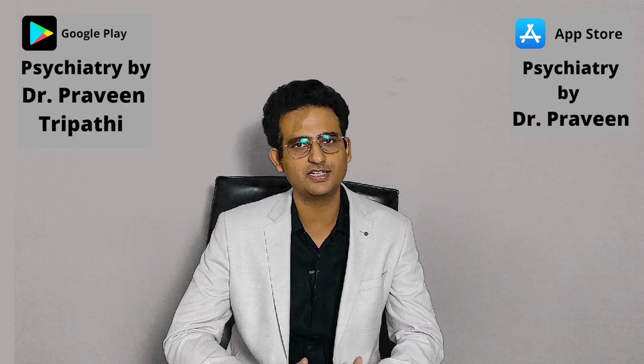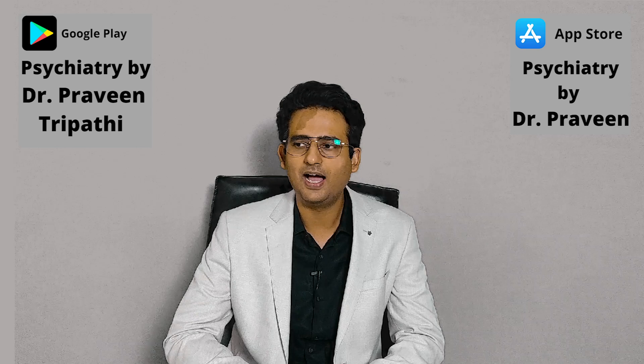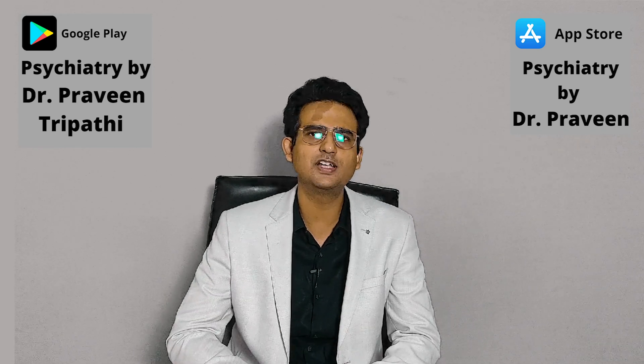If you're preparing for the PGA entrance examination and want to increase your study hours, the first thing most students say is that they would decrease their sleeping hours. Should that be done? What should be the ideal duration of sleep and how can we manage sleep during this period? I'm Dr. Praveen Tripathi, a faculty of psychiatry, and I frequently get this query from students about how many hours they should sleep.